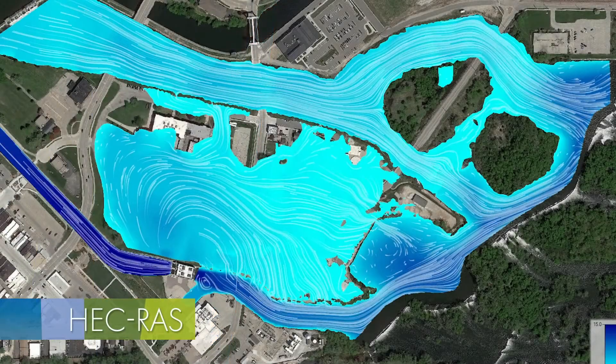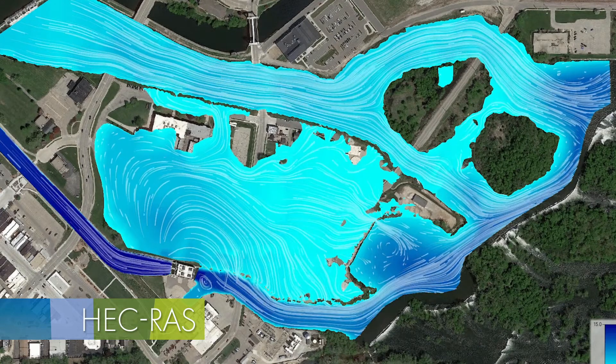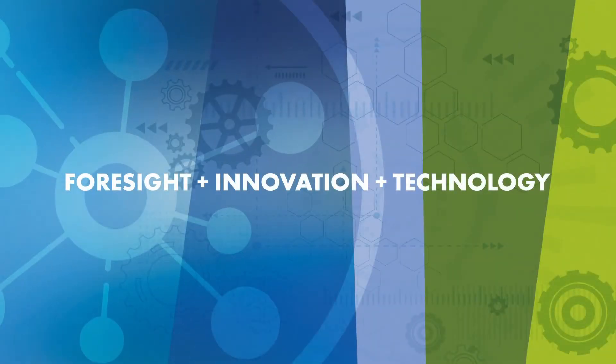This short video loop shows traces of how water flows during a theoretical dam break. Dam break simulations help the owners and operators of dams create emergency plans in case a dam fails.